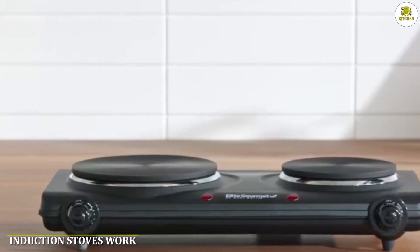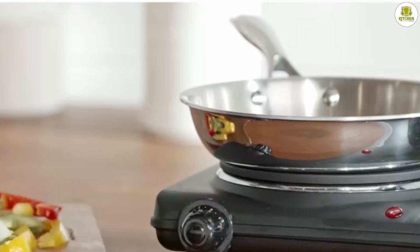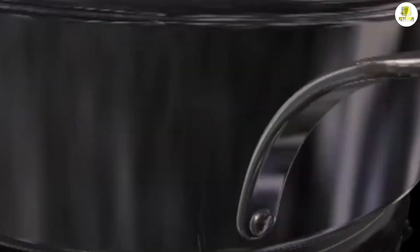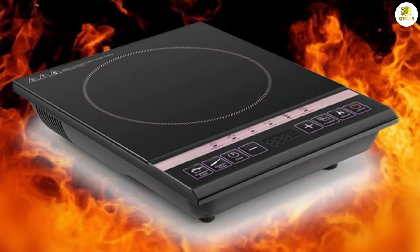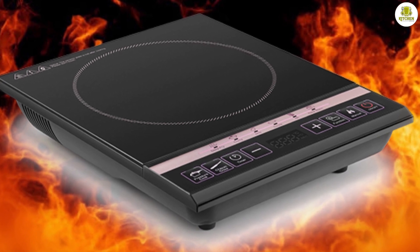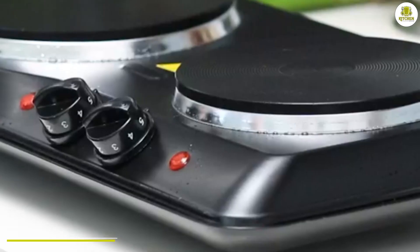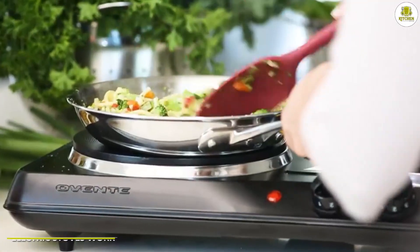How induction stoves work: induction stoves use electromagnetic energy to directly heat the cookware. The energy is created by a coil of copper wire underneath the cooking surface that creates an alternating magnetic field. When a magnetic material like iron is placed on the surface, the field induces electrical currents, generating heat in the cookware. The stove itself doesn't get hot, just the cookware.